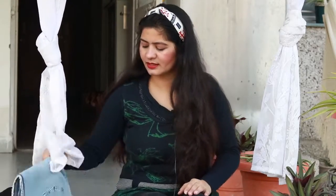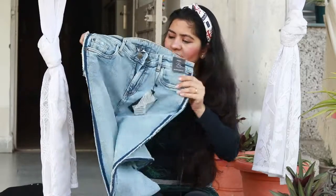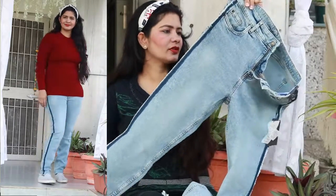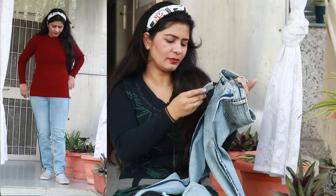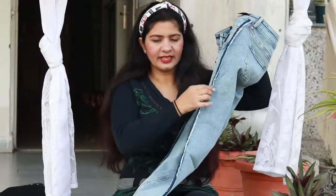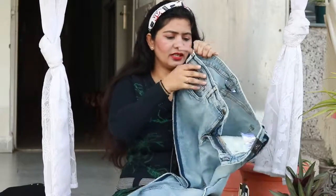Next I have blue jeans. Blue is also a very versatile color — black and blue are the two denims you should have in your wardrobe. This is also very good; the material is also nice. This is the second jeans from the brand Vero Moda. It was on a very good discount — otherwise the MRP is 3499 — but I got a good discount. On the side there is a thread pattern which looks really nice.